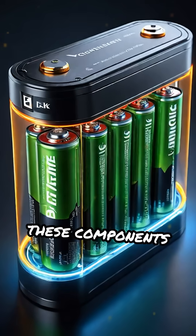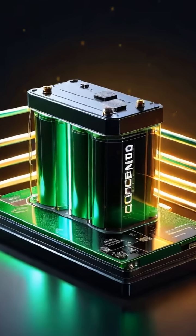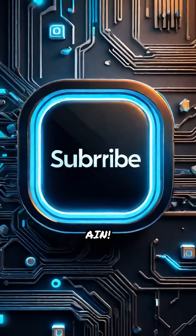Together, these components deliver the reliable energy needed to power electric vehicles efficiently. For more smart tech breakdowns, hit that subscribe button and join us here at Tech with AIN.